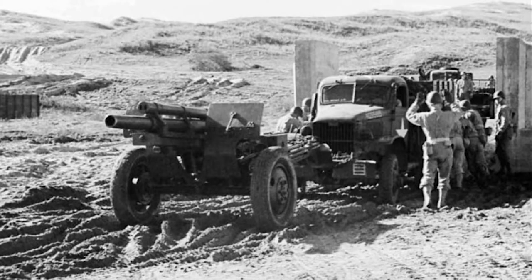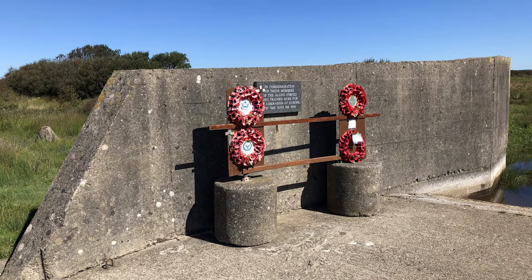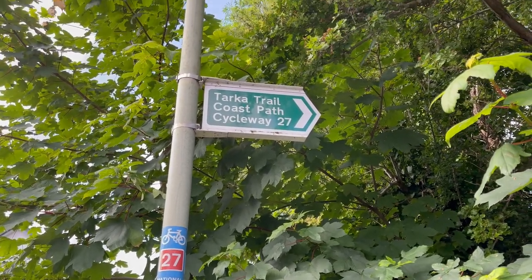This includes tours which explore the military history of Brawnton, as well as cycle routes such as our local producers tour along the Tarka Trail and Brawnton Marshes.